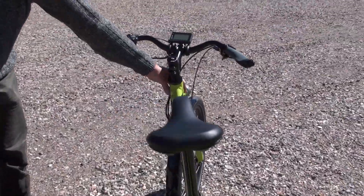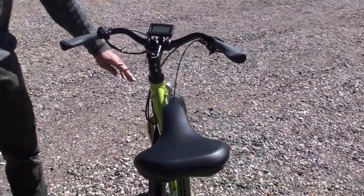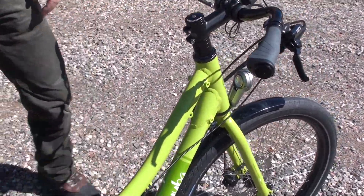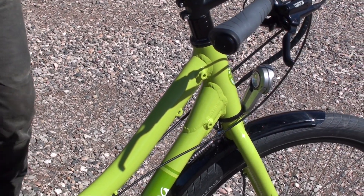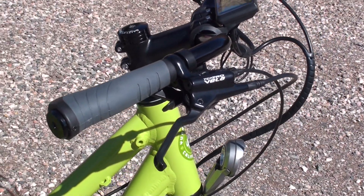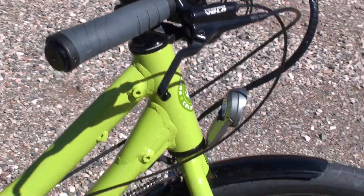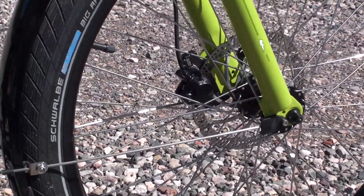Another thing that's different here is the inch-and-a-half head tube. That's really important because when you're carrying a lot of weight on the bike, you need an extra-wide head tube to make it a lot stronger. This bike also comes with hydraulic disc brakes, so the stopping power is definitely there when you're carrying more weight — something our customers have been asking for.